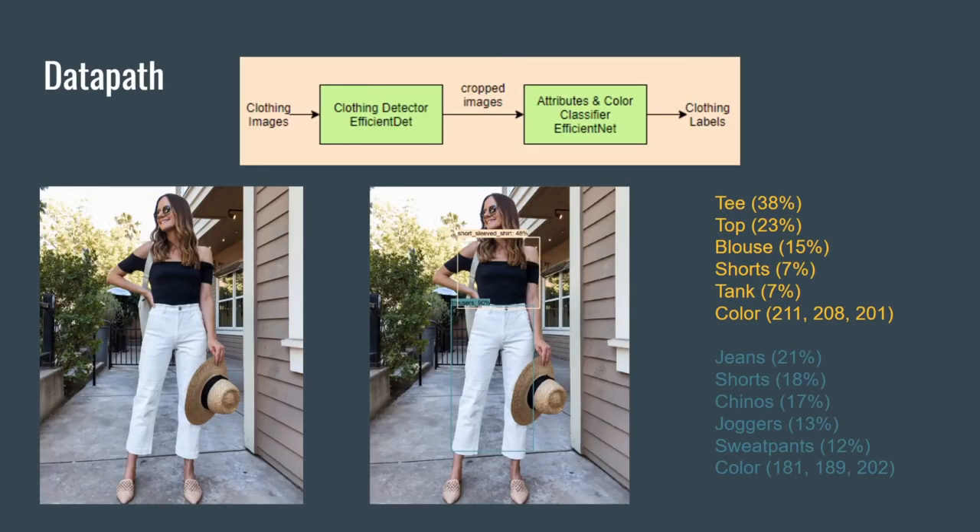Here is how we are using neural networks in our system. The clothing detector uses an EfficientNet object detector to find the locations of recognized clothing objects. The detector has recognized a top and a bottom. The image is then cropped with the bounding box so the classifier knows which clothing object it needs to focus on. The classifier then uses an EfficientNet classifier to determine the labels that it believes the cropped images belong to. The classifier thinks the top image is most likely a tee, a top, or a blouse. The bottom image, on the other hand, is most likely jeans, shorts, or chinos.